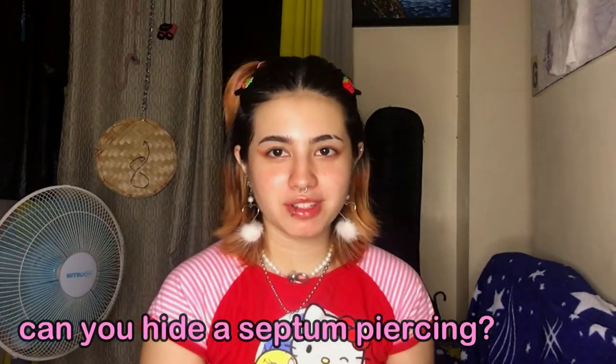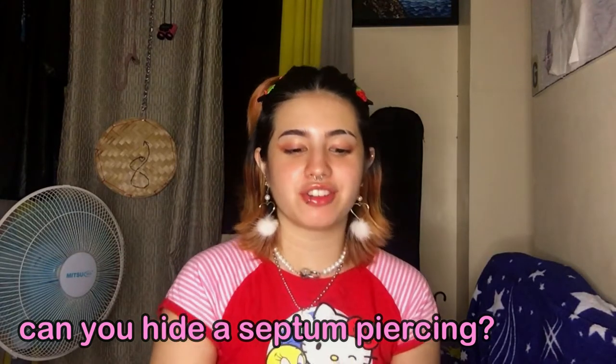If you're watching this, I'm assuming you're considering a septum piercing, you've already made your decision, or you're just curious. Let's begin with some frequently asked questions. Can you hide a septum piercing? Yes, but I don't encourage it — not many can tolerate the pain of twisting a fresh piercing, which could lead to scarring. Wait a minimum of seven to eight weeks before twisting or changing the jewelry.